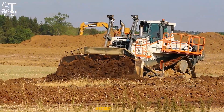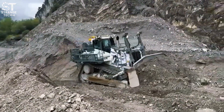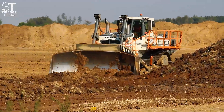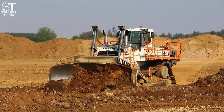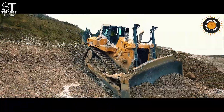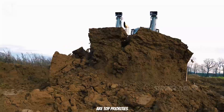The Liebherr PR776 Litronic is all about efficiency and precision in operation. Weighing 74 tons and delivering 768 horsepower, it consumes less fuel than many competitors in its class thanks to advanced energy management technology. Its greatest strengths are stability and excellent control, even on steep terrain and in harsh environments. The cab is designed for comfort and ease of use, reducing operator strain during long shifts. This model is ideal for large industrial projects where both operational efficiency and fuel cost savings are top priorities.